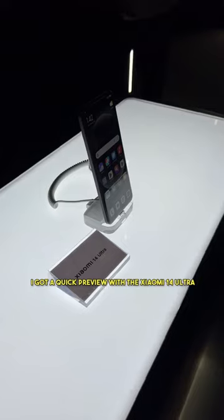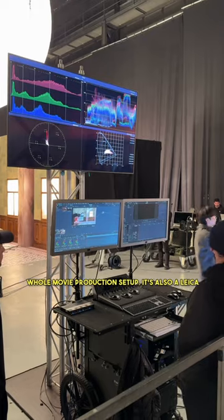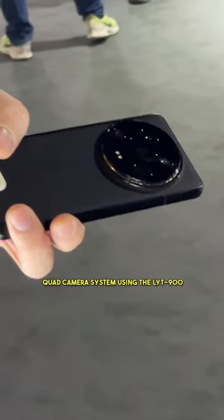I got a quick preview with the Xiaomi 14 Ultra, and this thing is a beast. They showed us how powerful their log profile can be with the whole movie production setup. It's also a Leica quad camera system using the LIDI 900 1-inch sensor.